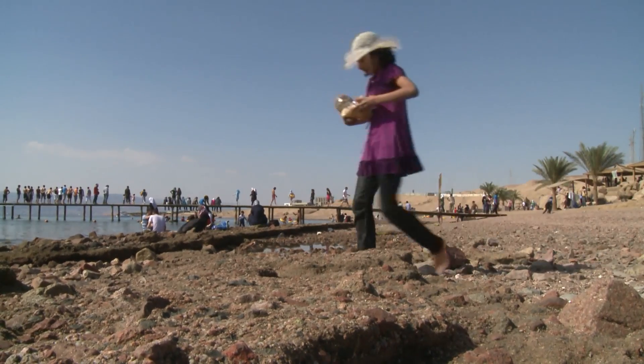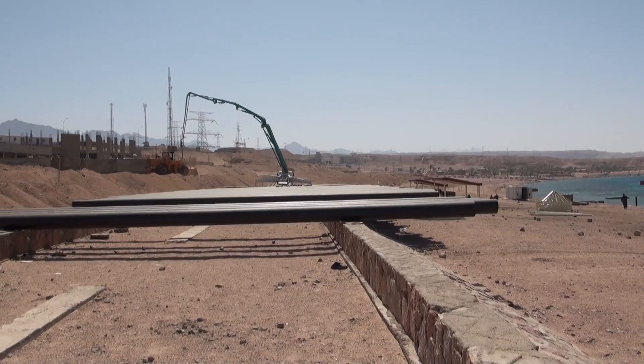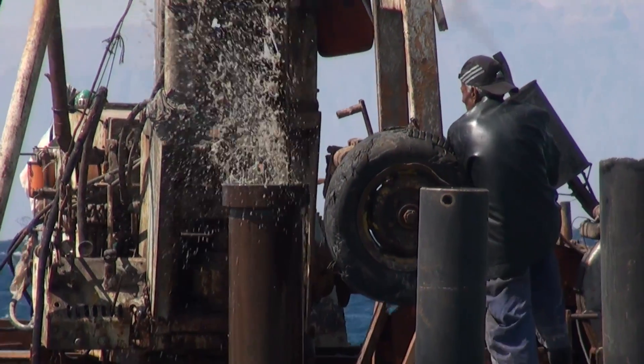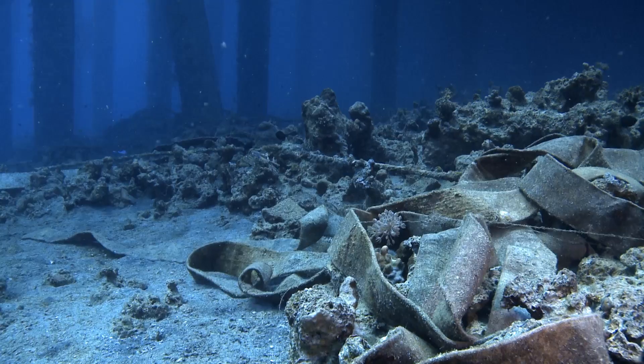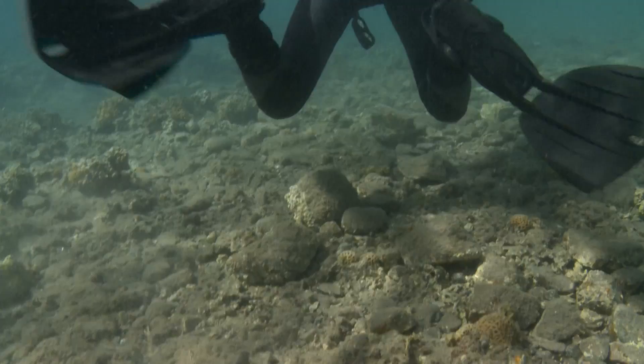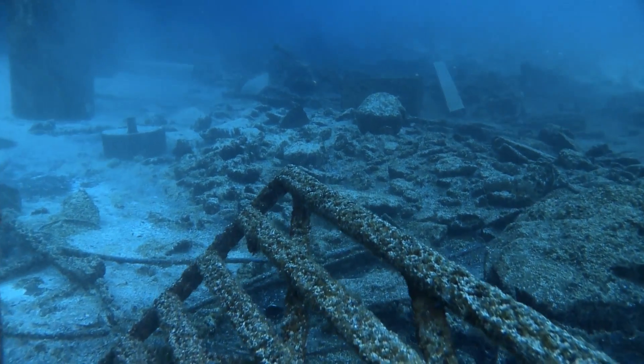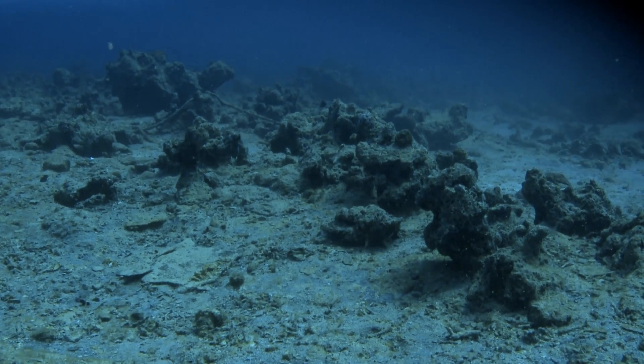The 27-kilometer-long Jordanian coast suffers from major human activity impacting the coral reefs. Corals are removed to enlarge port facilities and are also damaged by the increasing numbers of divers destroying the reefs with their fins. As a consequence, corals and fauna inhabiting these reefs are increasingly threatened.